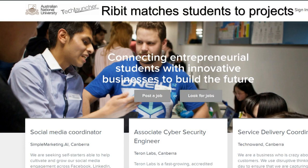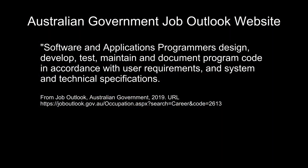Including students. Ribbit from CSIRO matches students to projects. There is a special Ribbit page for Tech Launcher students. The Australian Government's Job Outlook website lists job titles, tasks, and skills.